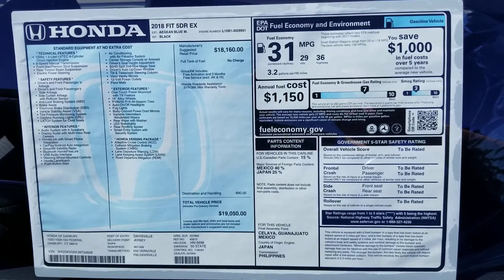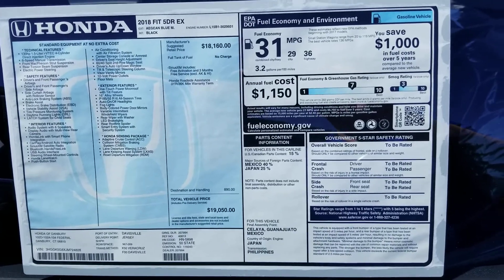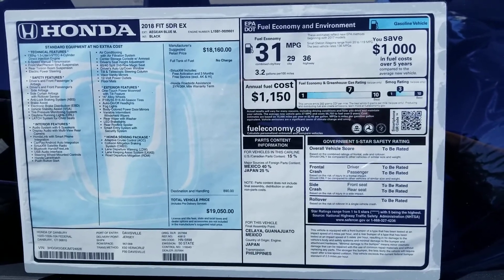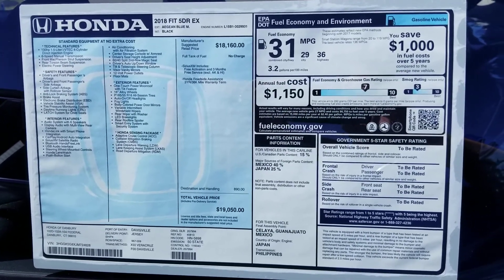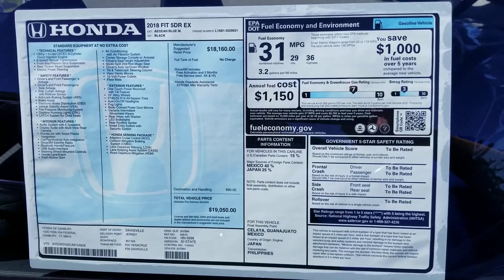I'll give you a good layout of the car equipment and specifications. It's an EX as an example, and we do have Sports and LXs as well. Thank you again and hope to hear from you soon. Have a great day. Bye.